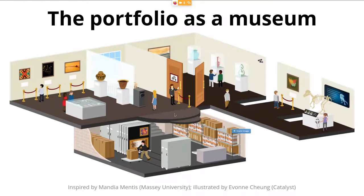Visitors can leave feedback, sometimes interact with displays — especially those designed for children — and they don't have to walk through on their own. They can go with a friend, with others from their class, or sometimes with the artist who takes them through the exhibit to explain what it's all about. I think this metaphor works really well to explain what a portfolio is using language that learners can understand.